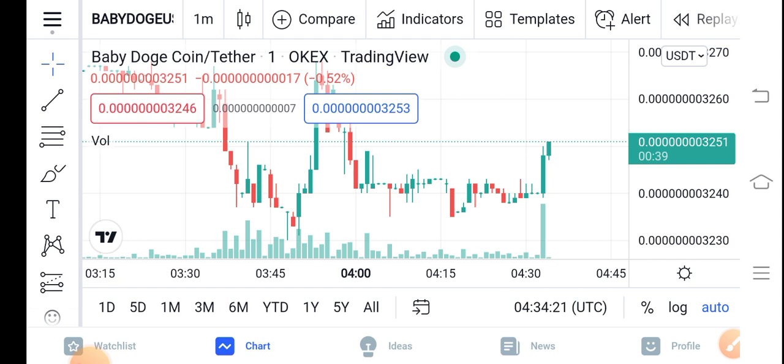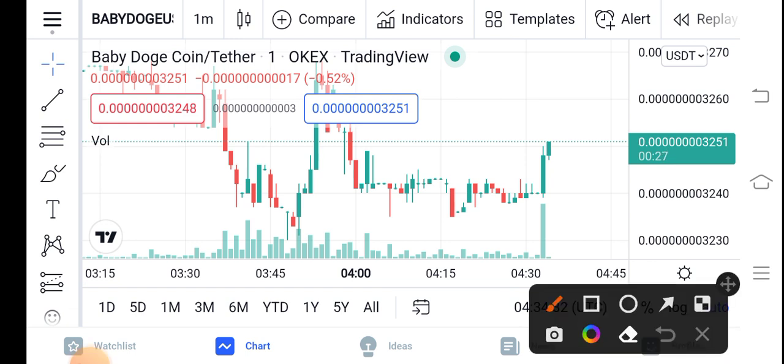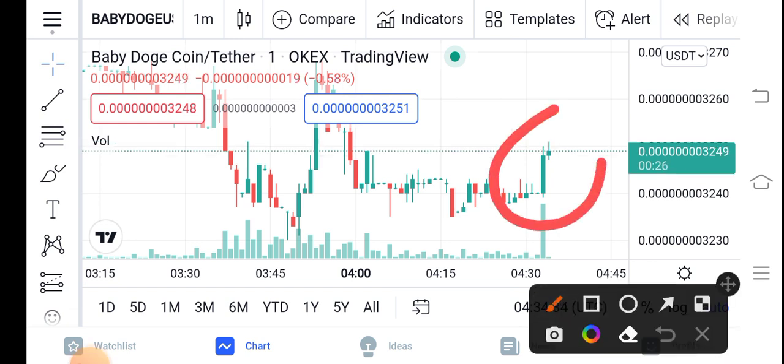If you look at the right now situation of Baby Dutch Coin, things are going good in the market. You can see Baby Dutch Coin has started positive changes, and I think it's a good time for buying. The trading volume has also increased, and the price has also started pumping.